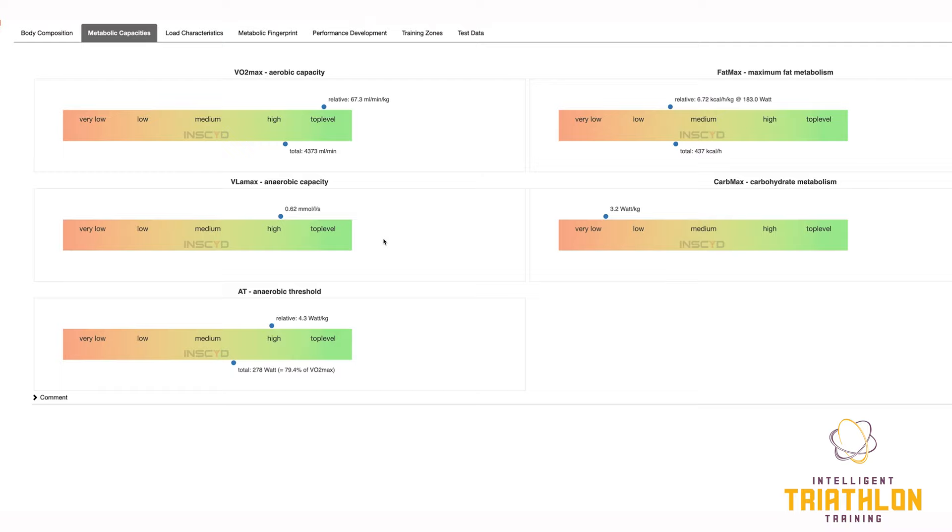We've got VLAmax, which is the maximum lactate building rate, and has a lot to do with the glycolytic or anaerobic capacity of a particular athlete. Although the scale says top level or very low on here, the scaling is very much dependent upon the event that you want to do. If you want to be an Ironman triathlete doing long distance or an ultra cyclist, you want to be very low — that's desirable. If you're a sprinter, a criterium racer, or a team relay triathlon athlete, then you might want VLAmax to be much closer to what they classify as top level or a bit higher.